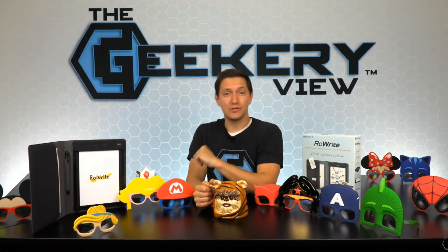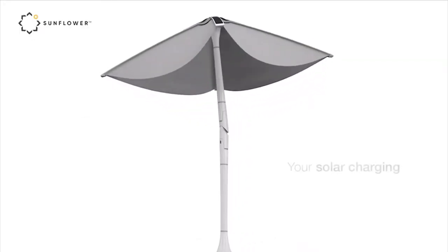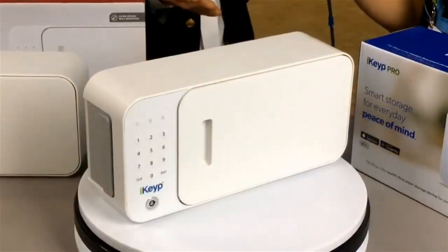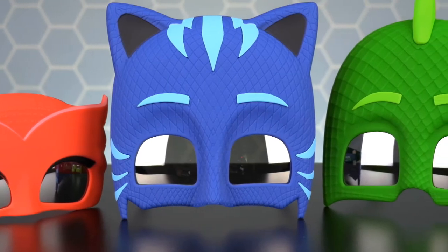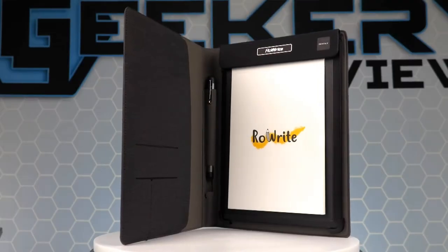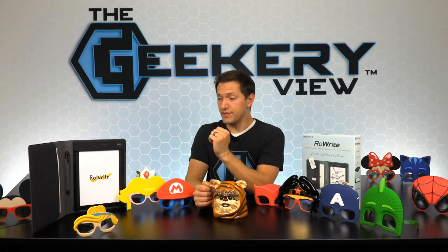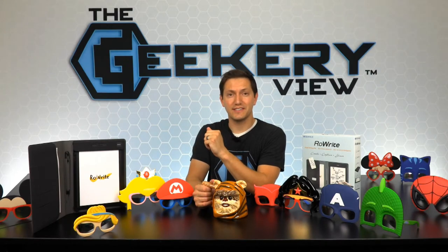On today's episode of the Geeky Review, we have some great products to show you. First, we travel down to Las Vegas, Nevada to CES to visit with two companies: Shadecraft, that makes an incredible smart umbrella, and iKeep, that has created a smart safe that fits into your medicine cabinet. We also take a look at the Sun Stashes character sunglasses that will transform you into your favorite character. And Royal has created a smart writing pad called the RoweWrite. After the episode, all of these items will be up for grabs on our social media sites.